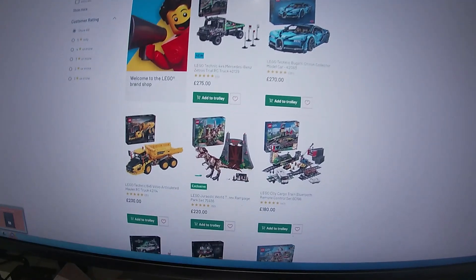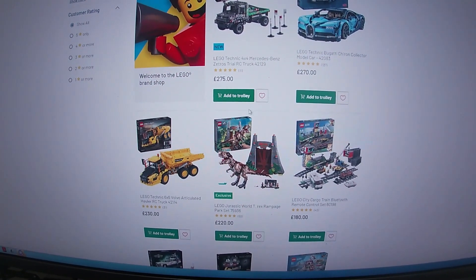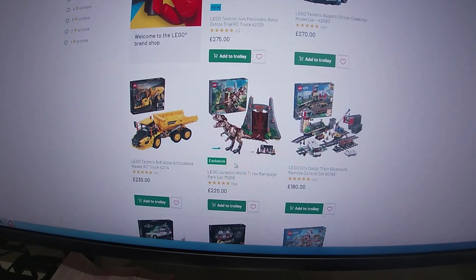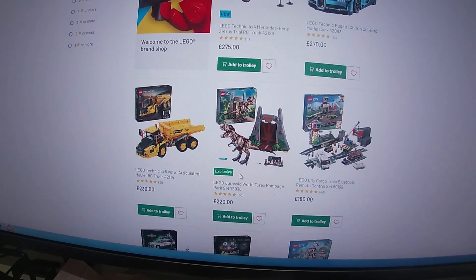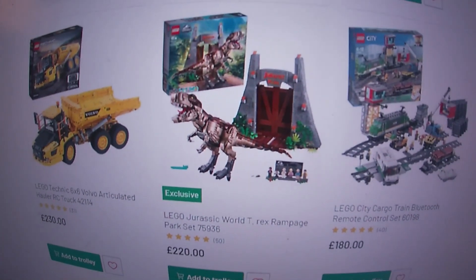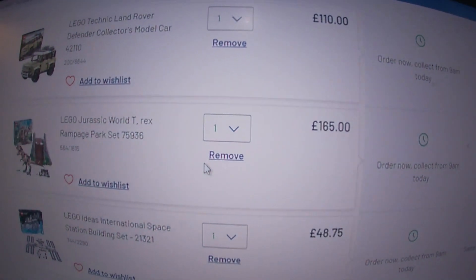We're on the Argos website and it's a Tuesday night — Wednesday morning, just after midnight. Argos tend to update their pricing in the middle of the night, but it's not shown yet on the main page. When you start adding to trolley or cart, you can start seeing some prices are going to be updated by tomorrow. It's worth buying these as soon as possible because often they will sell out. For example, the T-Rex Rampage set — the price is going to show as 165 pounds tomorrow morning.